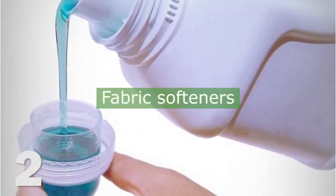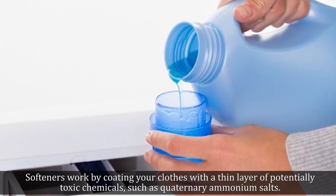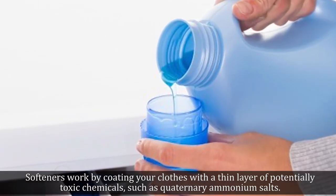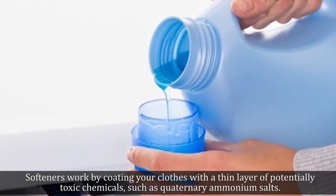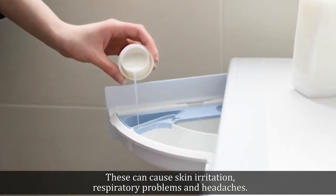2. Fabric Softeners. Softeners work by coating your clothes with a thin layer of potentially toxic chemicals, such as quaternary ammonium salts. These can cause skin irritation, respiratory problems, and headaches.